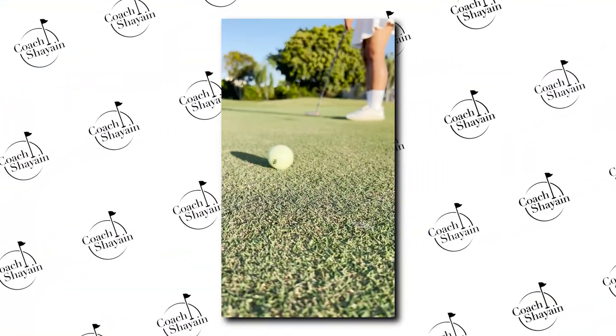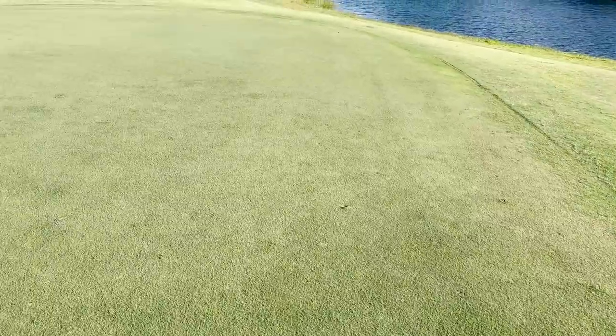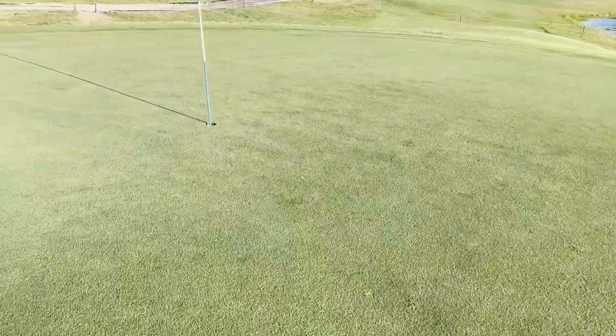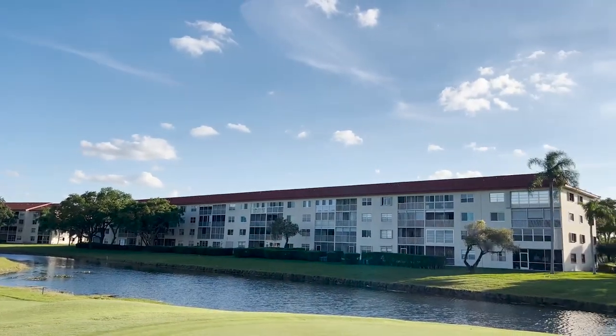Let's talk about course condition. These greens are actually really fast — I'm in Pembroke Pines, South Florida, and they have not sanded or seeded these, so they're running very, very fast. For the amount of golf that gets played here, there aren't that many divots or ball marks. The greens are in great condition, so I gave the course a full star for course condition. Please look at how beautiful it is as well.